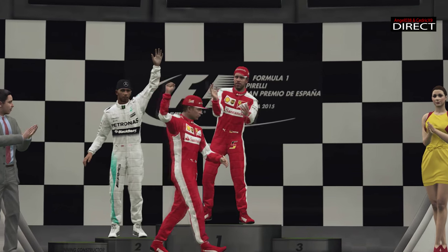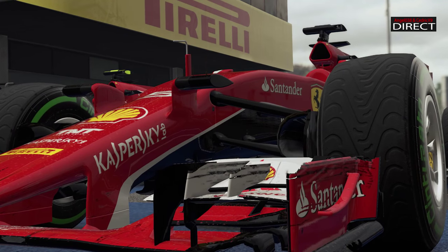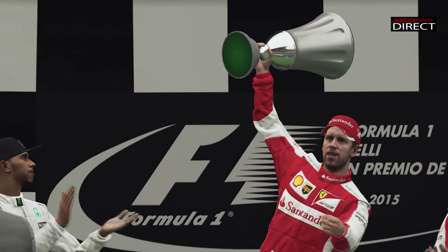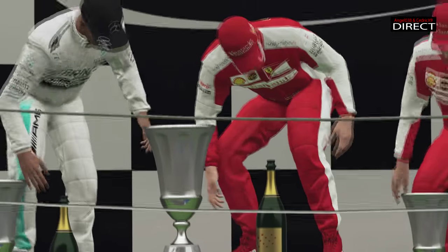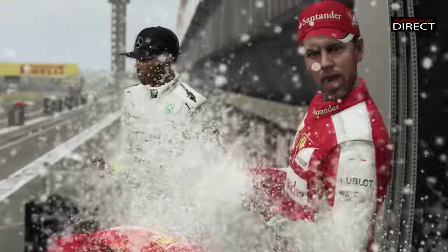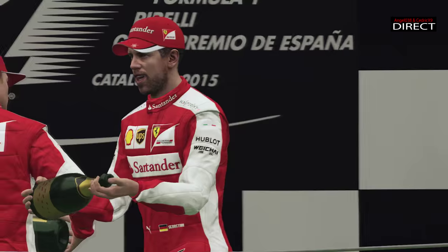Voilà, on va se quitter sur ces images du podium. J'espère que ce deuxième GP commenté vous aura plu. On se donne rendez-vous dans deux semaines à Monaco — la semaine prochaine ça sera du Forza. Il y a beaucoup de montage et de temps à chaque fois, donc je vous dis à dans deux semaines pour la F1, et à la semaine prochaine pour de la Formule E sur Forza 6. Portez-vous bien, salut à tous !